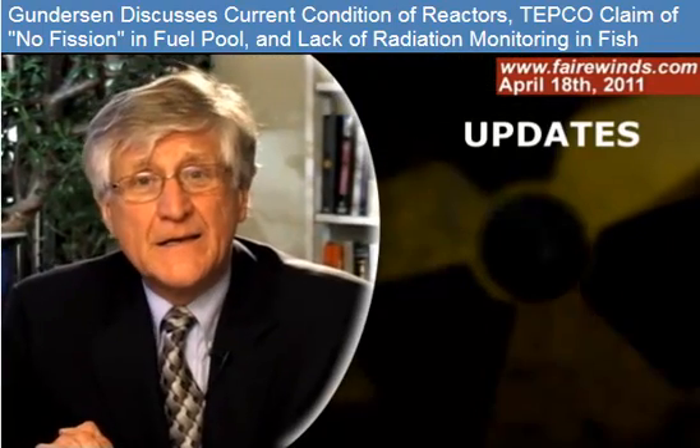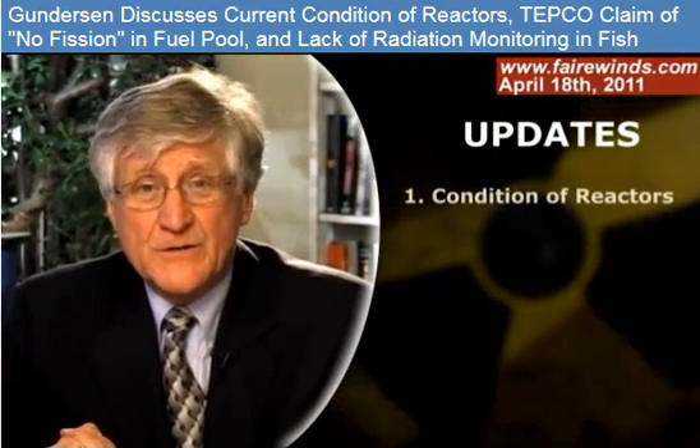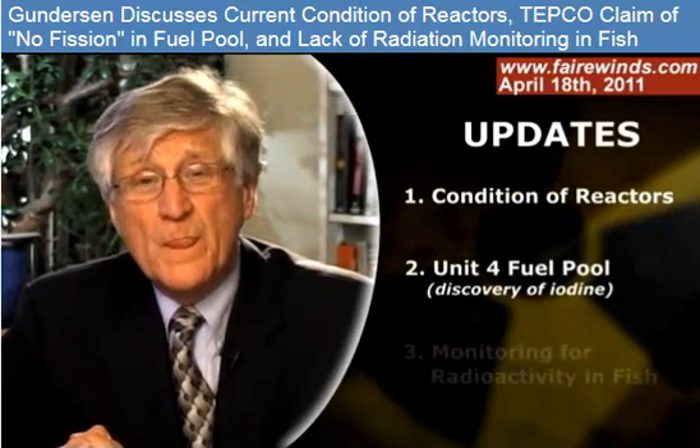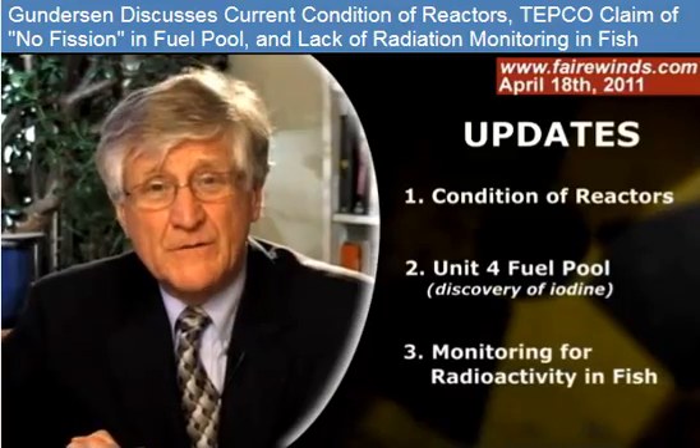I wanted to talk about three things. The first is the condition of reactors 1, 2, and 3. The second is the condition of the fuel pool in Unit 4. And the third is the monitoring of fish.